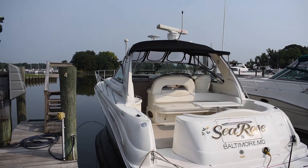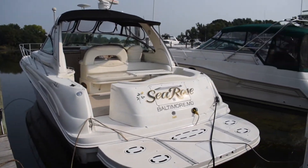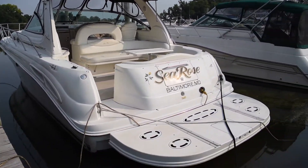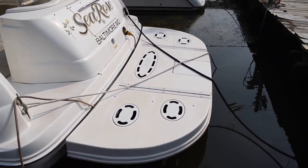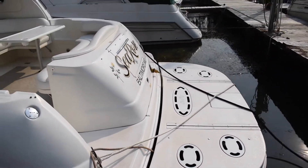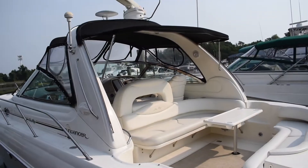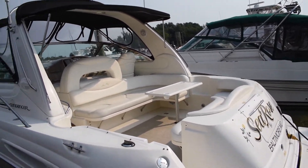This boat also comes with a diesel generator. It's fully loaded — it has a hydraulic swim platform. It doesn't have the jet ski rack, but it can be added; you can see the brackets there for it. Full isinglass enclosure, and it does have the enclosure that goes over the back as well, covering up the cockpit.